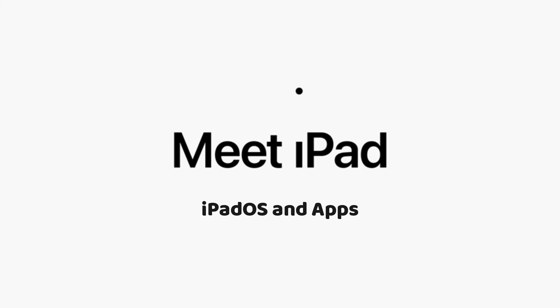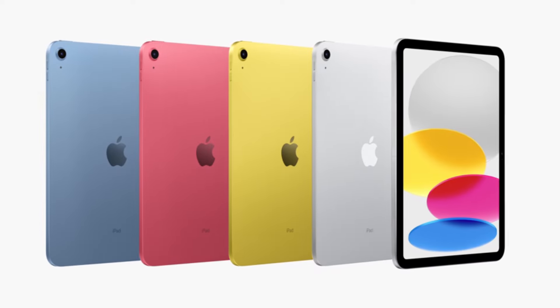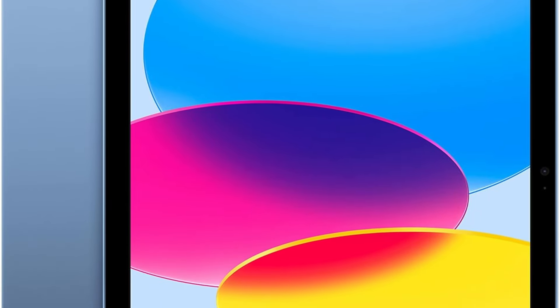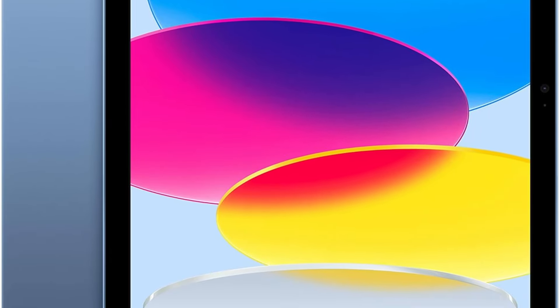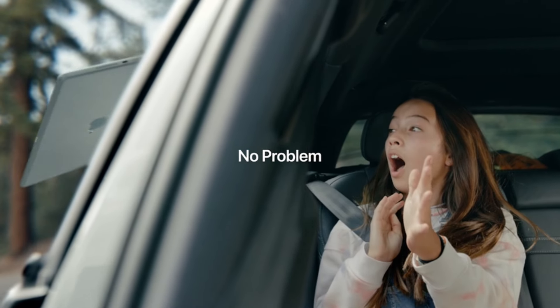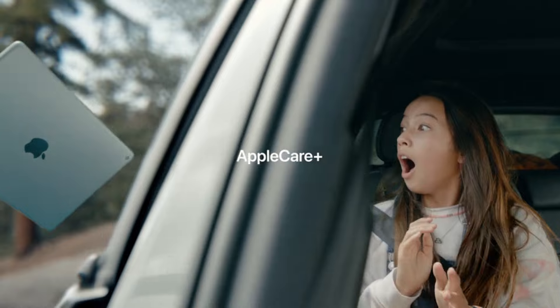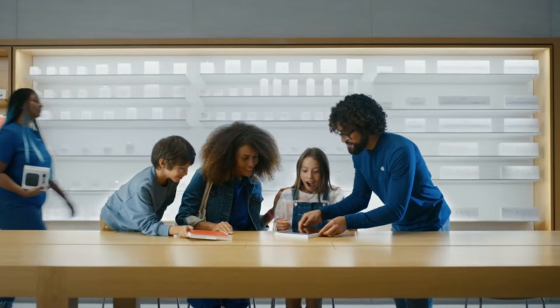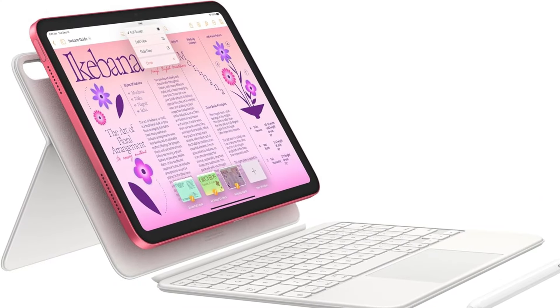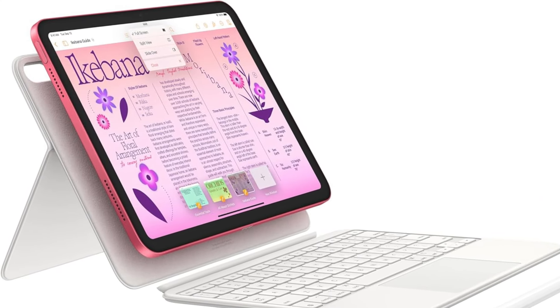The iPad runs on iPadOS, making it more productive and intuitive. This operating system allows you to run multiple apps simultaneously, use the Apple Pencil to write in any text field with Scribble, and easily edit and share photos. With Wi-Fi 6, the iPad ensures fast access to your files, quick uploads and downloads, and seamless streaming of your favorite shows, keeping you productive and entertained no matter where you are.